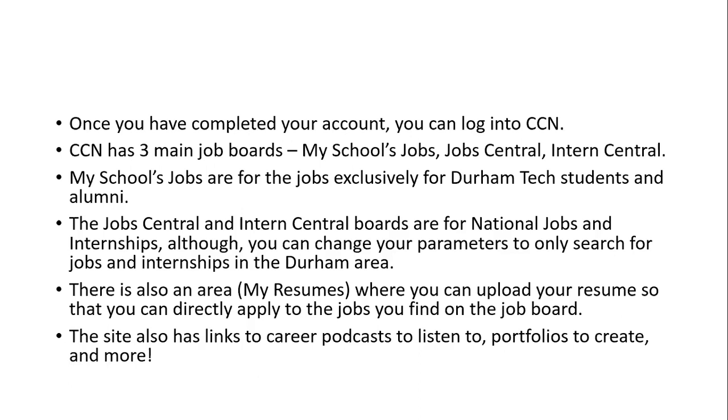The Job Central and Intern Central boards are for national jobs and internships. Although, you can change your parameters to only search for jobs and internships in the Durham area if you'd like. You can search nationally and even internationally depending on what you change your search parameters to be.